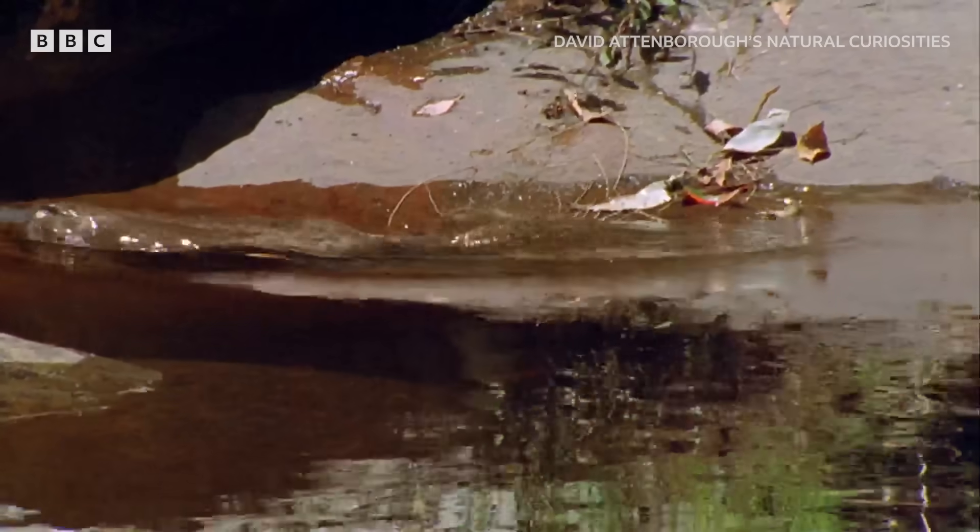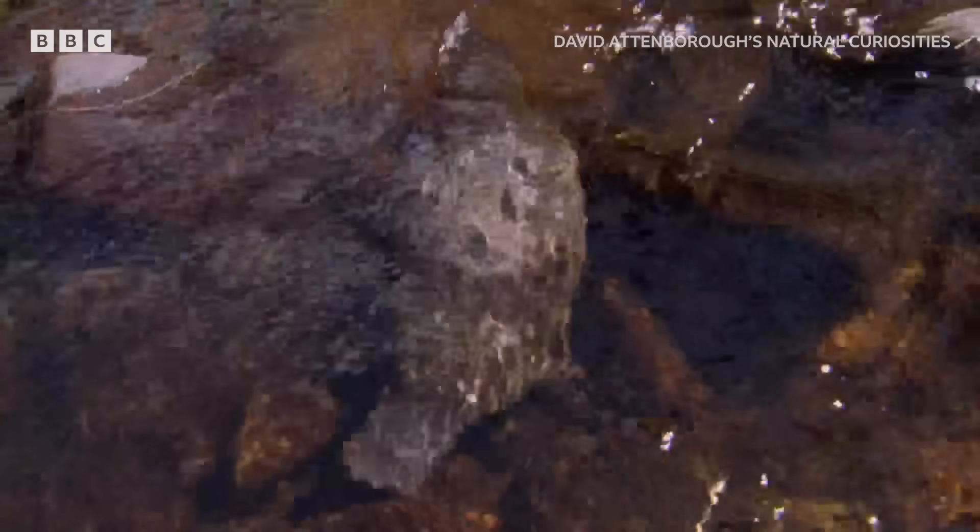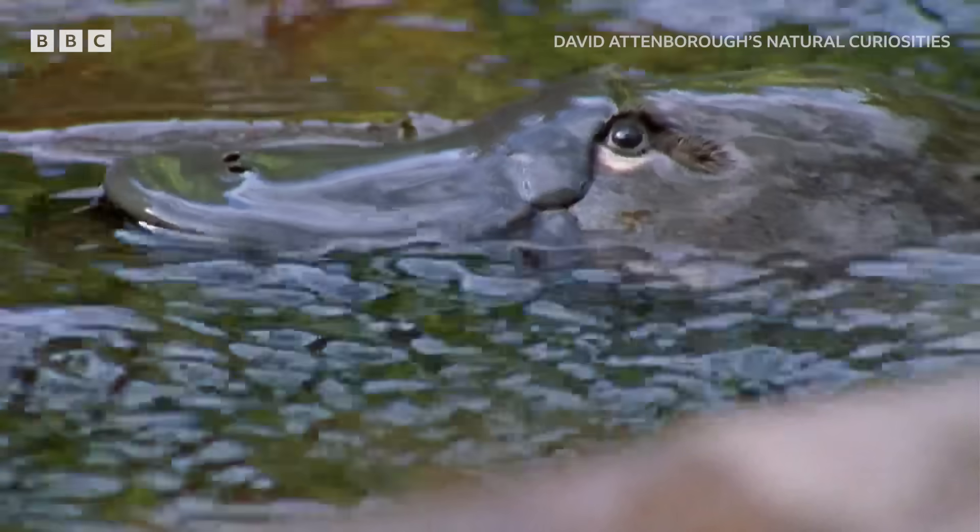It lived along riverbanks and swam in the water. Those first Europeans who saw it called it a water mole, but that name didn't last long.